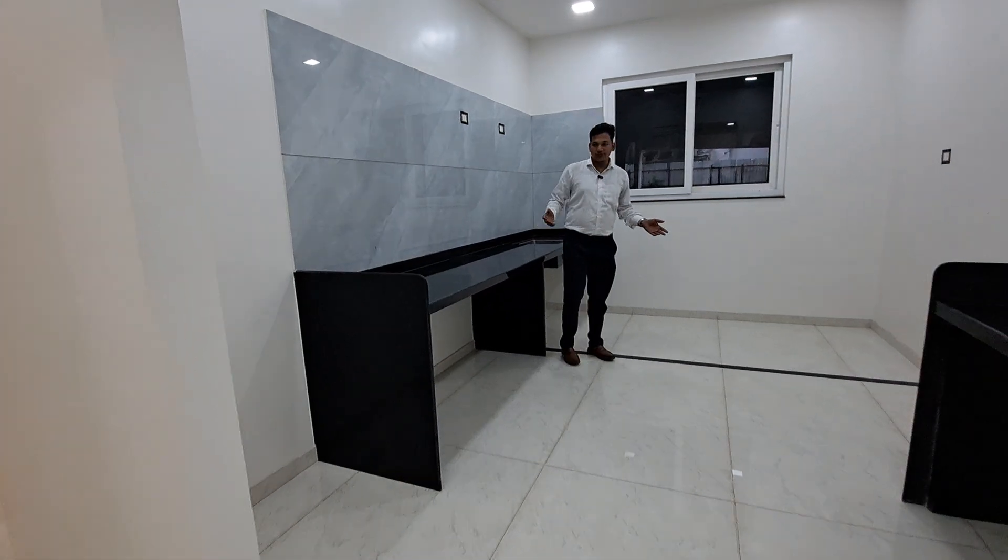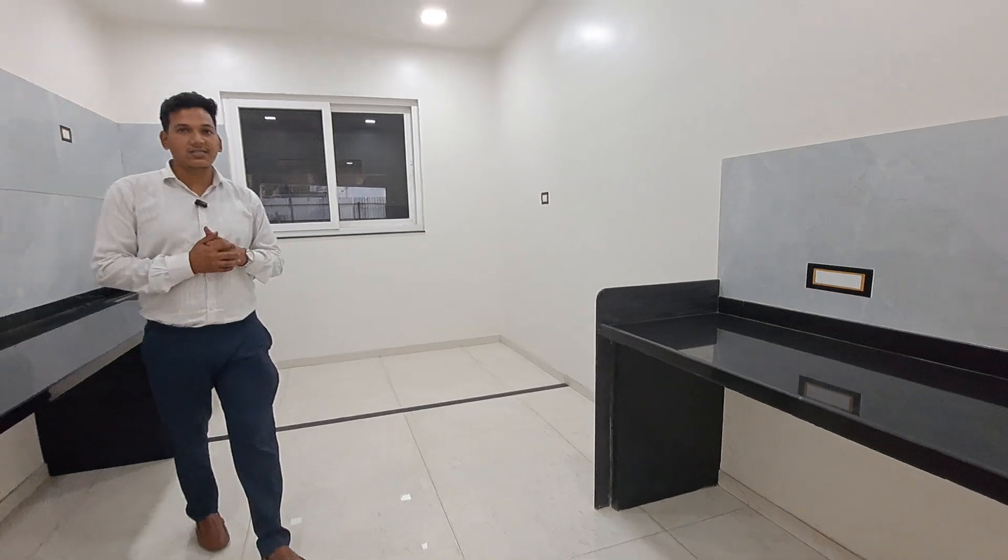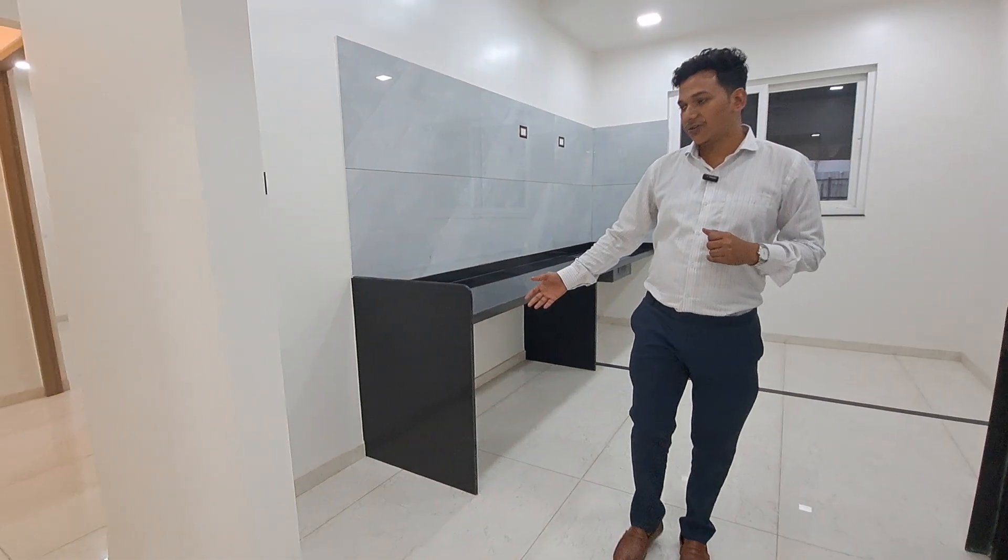That's your huge parallel platform kitchen with an enclosed dry balcony and a window for proper ventilation and sunlight. This is some extra space for your refrigerator.